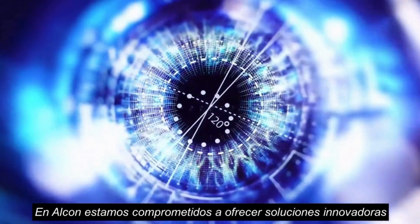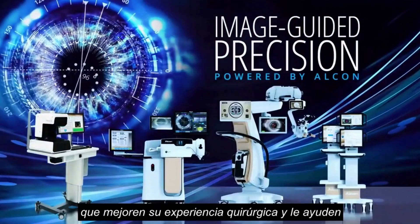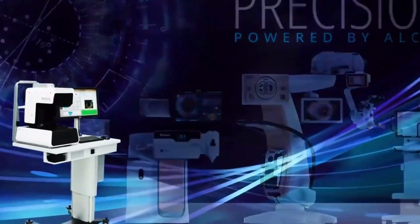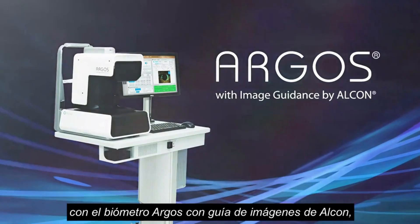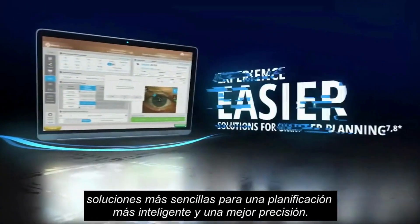At Alcon, we are committed to offering innovative solutions that enhance your surgical experience and help achieve better patient outcomes. Complete your Alcon Cataract Refractive Suite with the Argos Biometer with Image Guidance by Alcon. Experience faster acquisition, easier solutions for smarter planning and better precision.